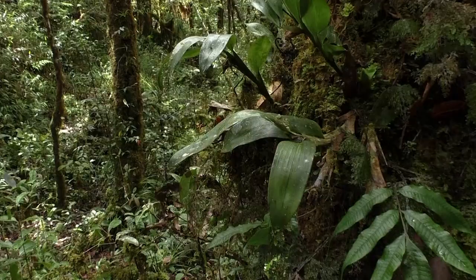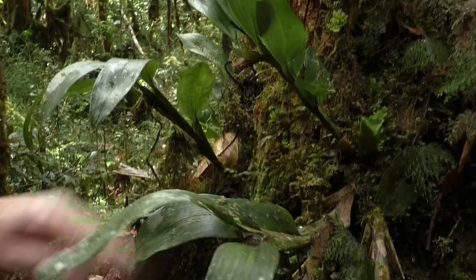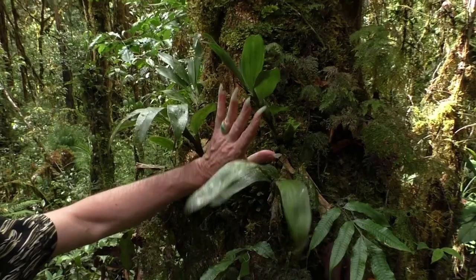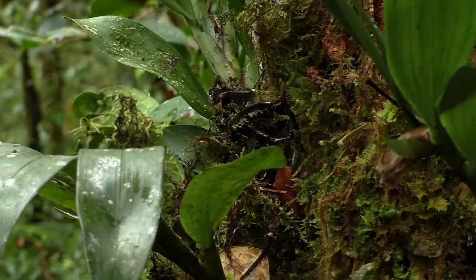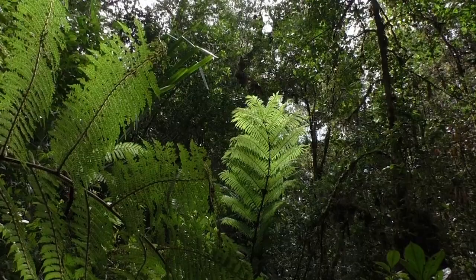An epiphytic orchid — one of the many, many species. This one is interesting especially in the way that it closely has the same habit as some Rydelia species, with fan-shaped leaves and collecting more or less humus in the center of the stem. So it's an unusual growth habit for orchids to be really fan-shaped like this.